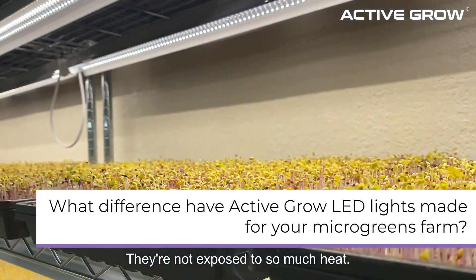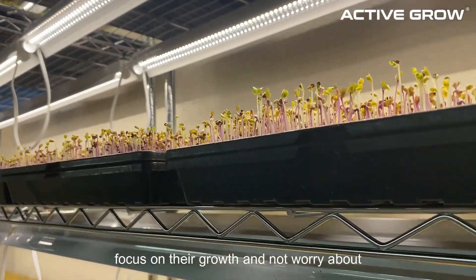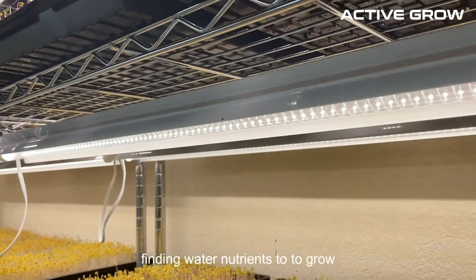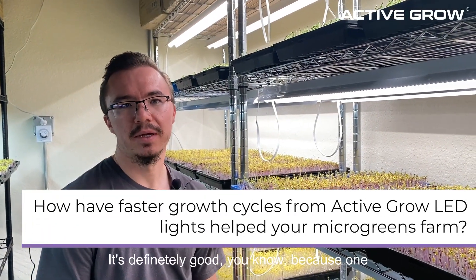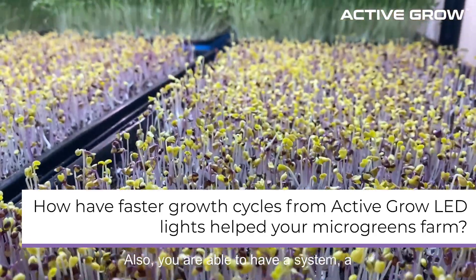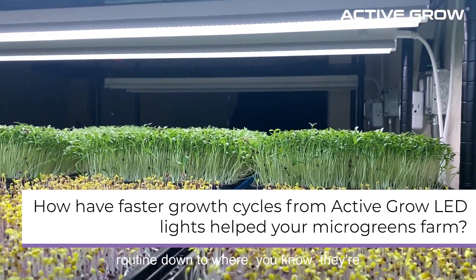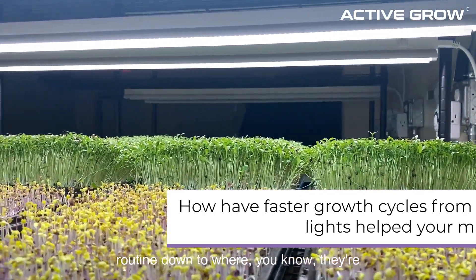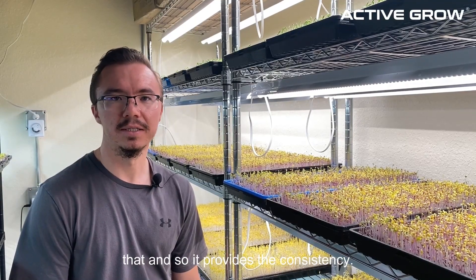They're not exposed to so much heat, so it allows them to really focus on their growth and not worry about finding water and nutrients to grow. It's definitely good because you save on energy. Also, you're able to have a system, a routine, where they're growing at a certain rate and you know that — so it provides the consistency.